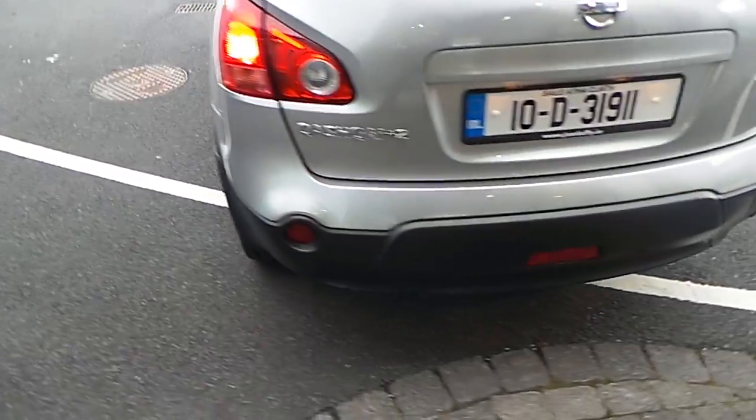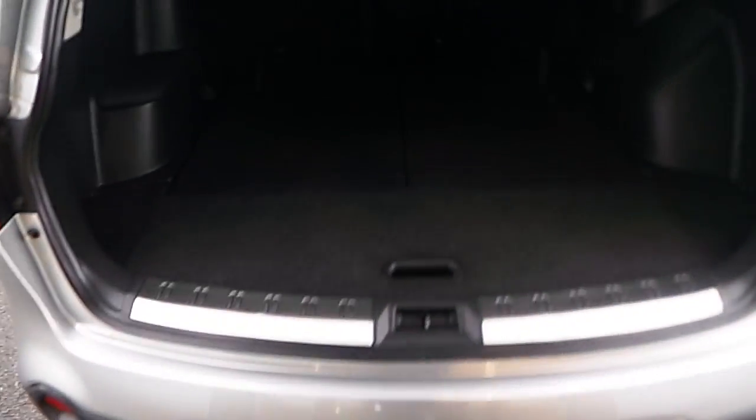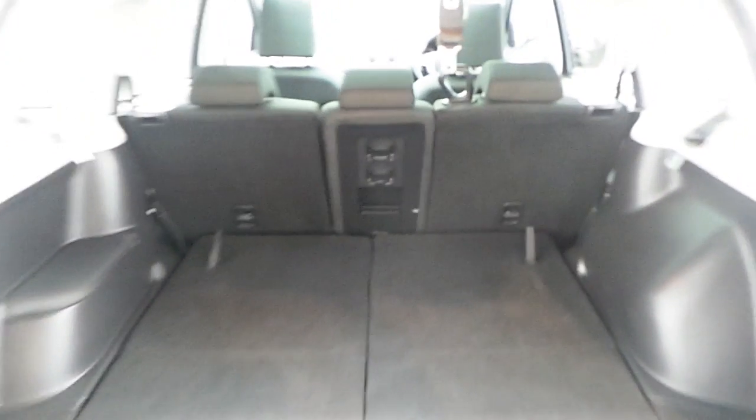Coming around to the rear, showing the parking sensors equipped in 4 different sections across the rear bumper. As this is the 7-seater, it does have the option of the middle seats and also the addition of the rear 2 seats on the car.